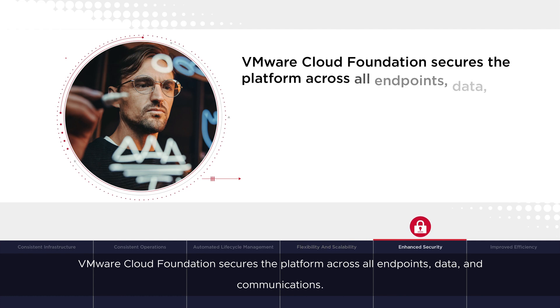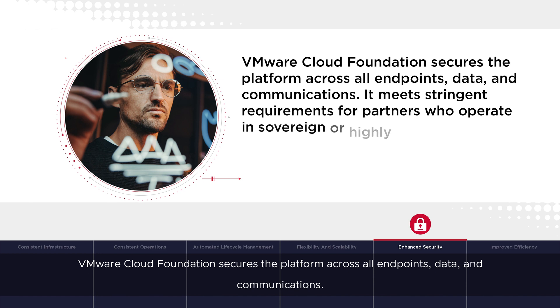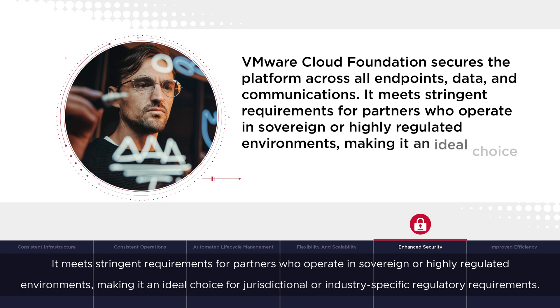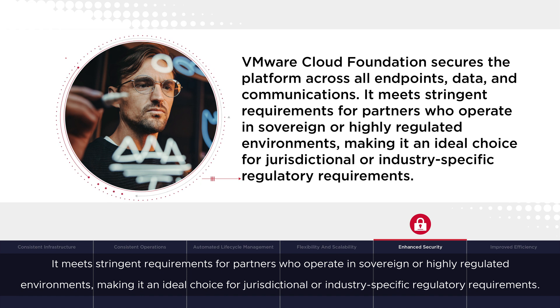VMware Cloud Foundation secures the platform across all endpoints, data, and communications. It meets stringent requirements for partners who operate in sovereign or highly regulated environments, making it an ideal choice for jurisdictional or industry-specific regulatory requirements.